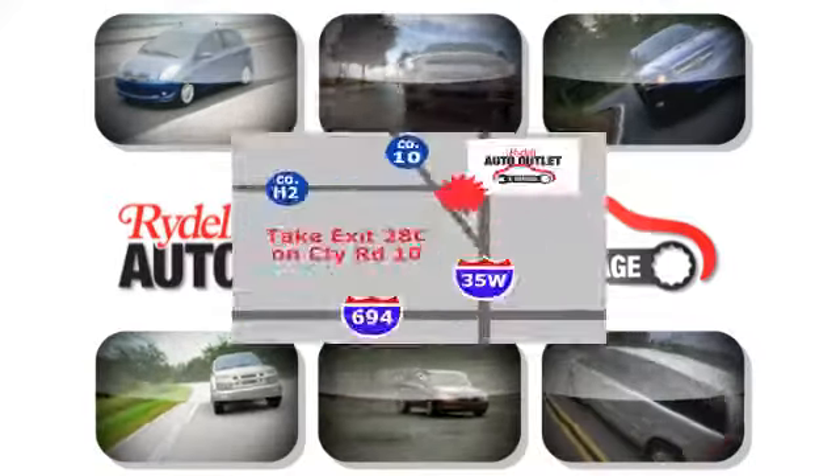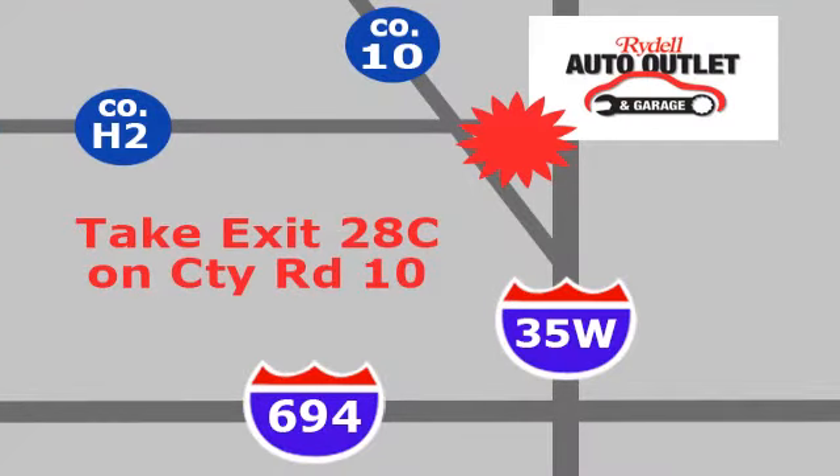Your satisfaction is our goal. We're conveniently located at 2375 County Road 10 in Moundsview, Minnesota.